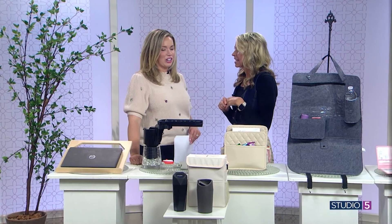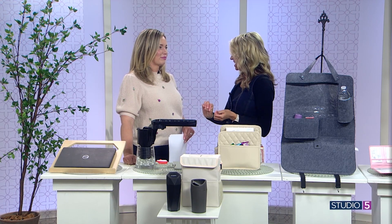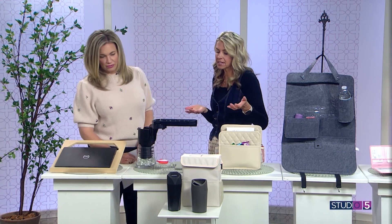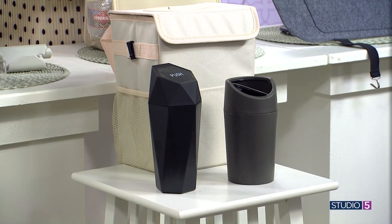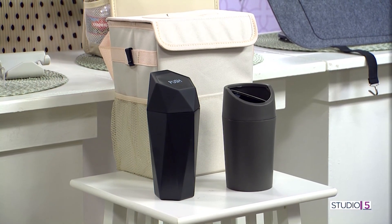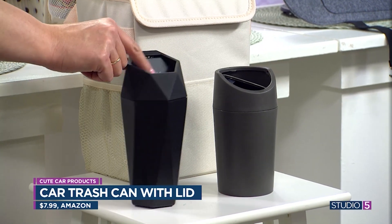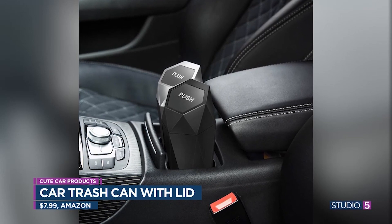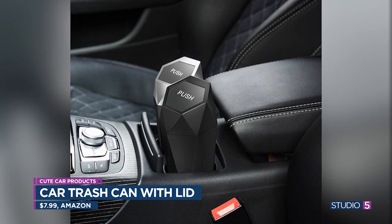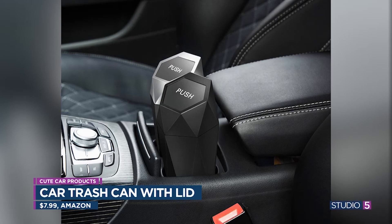Do you really need a trash can in your car? Actually, kind of yes — the side door gets sticky and stuff piles up. There are a lot of trash can options right now. Amazon has one for about $8 that's like a real garbage can with a lid — you put it in your cup holder and you're all set. Target also has one in their dollar section that operates similarly, though the quality isn't quite the same as the $8 Amazon one.